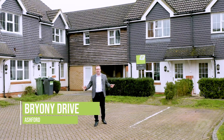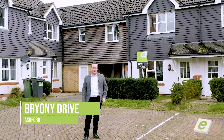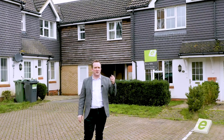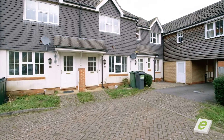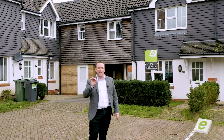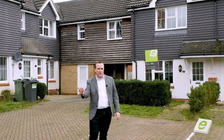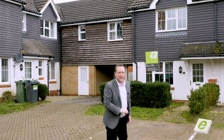Welcome to Bryony Drive, built around 2004 by Persimmon Homes. We've got 73 properties here — a great mixture: two beds, three beds, four, we've even got five bed homes here. But at the moment we're selling off two bed homes at £220,000. Great investment — the location is superb, allocated parking right by the Furley Park Primary Academy, and the countryside walks with the woodland. Go and have a look at it.